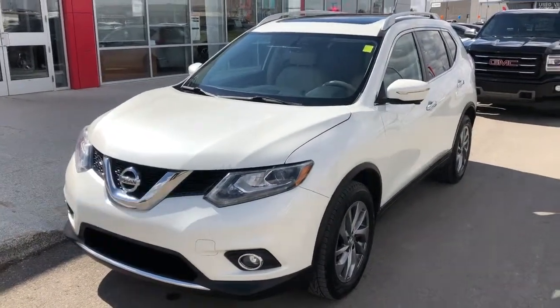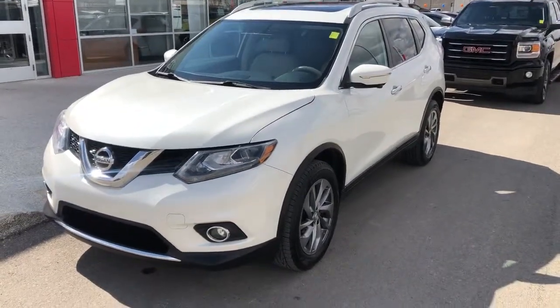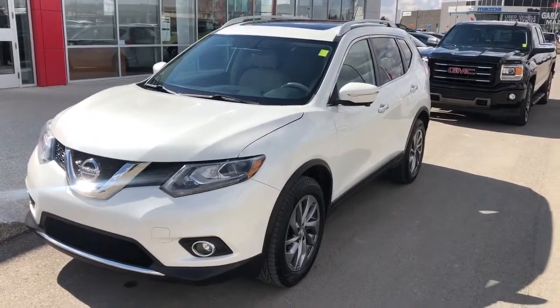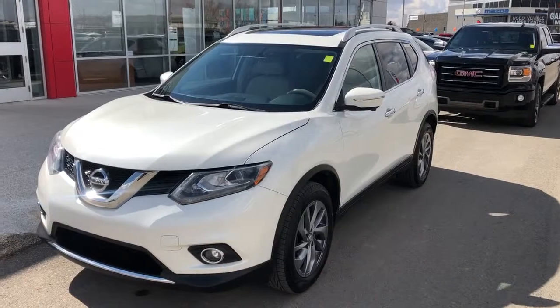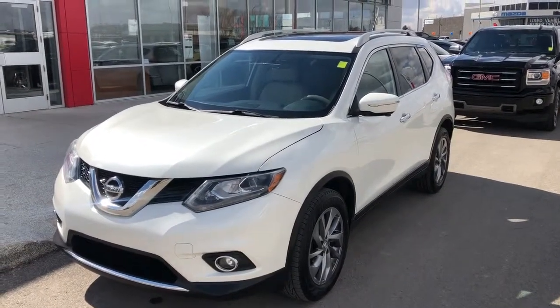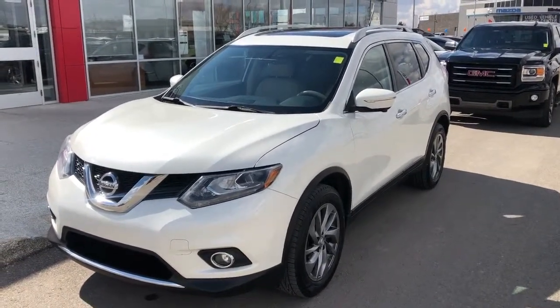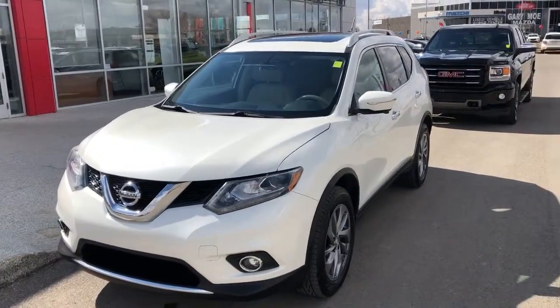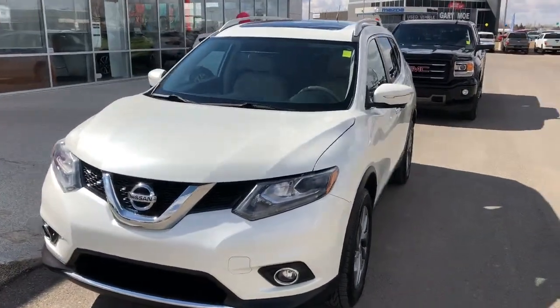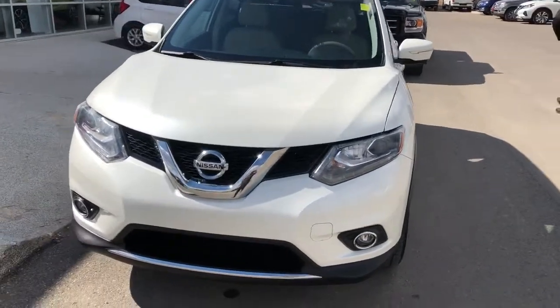Hi guys, Archie here again at McDonnell Nissan. Going to walk around another fresh-traded Nissan Rogue — this one's a 2015 SL, so it's fully loaded. One thing that's different in this one compared to most that we get in is it does have the lighter interior, which I think is a bonus, but some people don't like it — you can decide that for yourself.